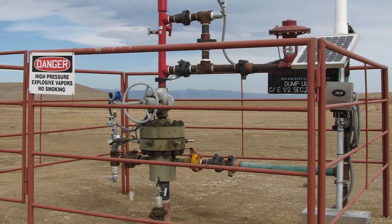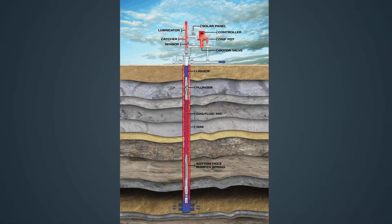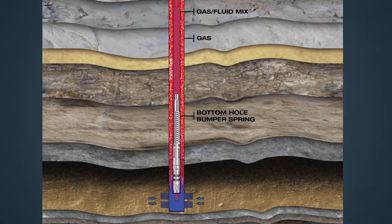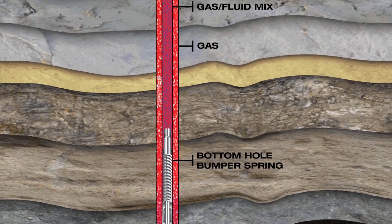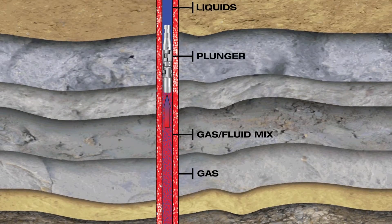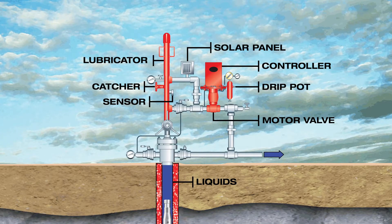During their natural lives, most gas wells experience some type of liquid loading when fluids accumulate in the tubing and wellbore. As the volume of those fluids increases and the well loses energy, artificial lift is needed to remove the liquids and extend the life of the well. A plunger lift system is very easy to implement and one of the most economical methods for gas well deliquification. It doesn't require an external energy source to operate, and it utilizes a well's own energy to achieve maximum deliquification with minimal investment.